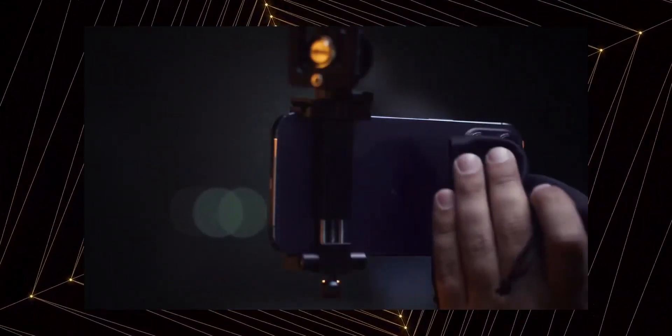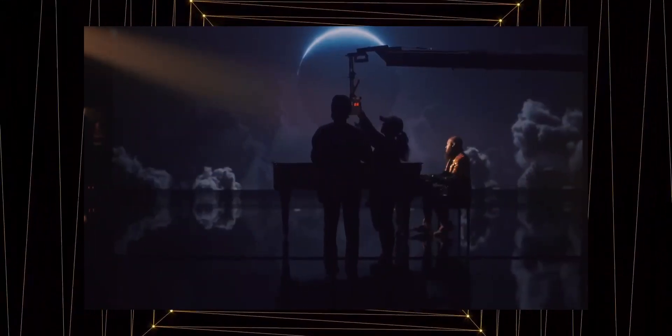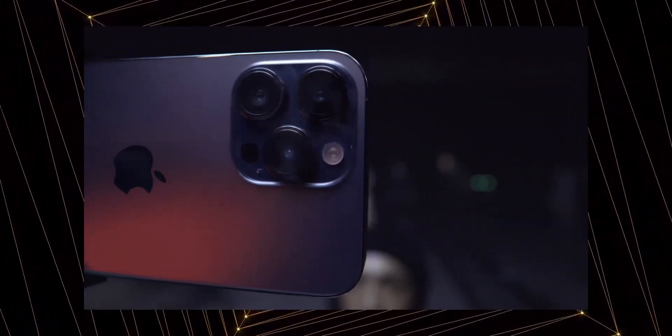If you want to buy an iPhone, at least make sure it has a premium feel. Check the smartphone carefully. If you need a higher budget, use a genuine iPhone.